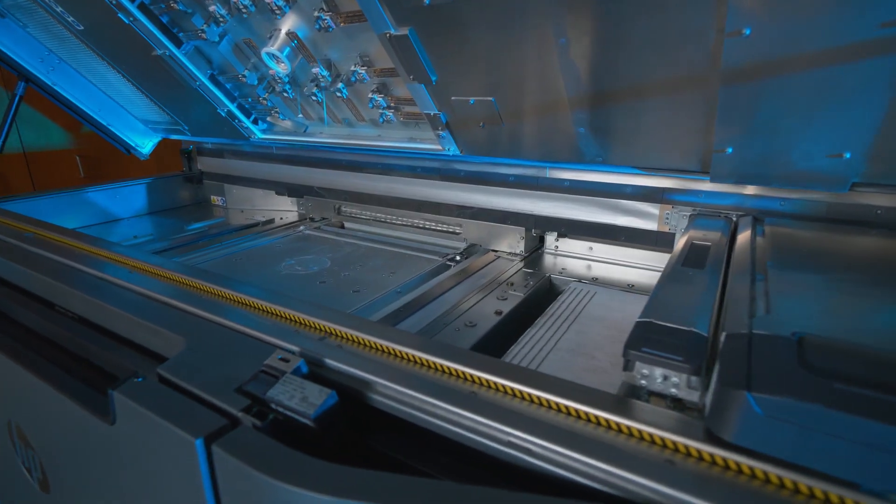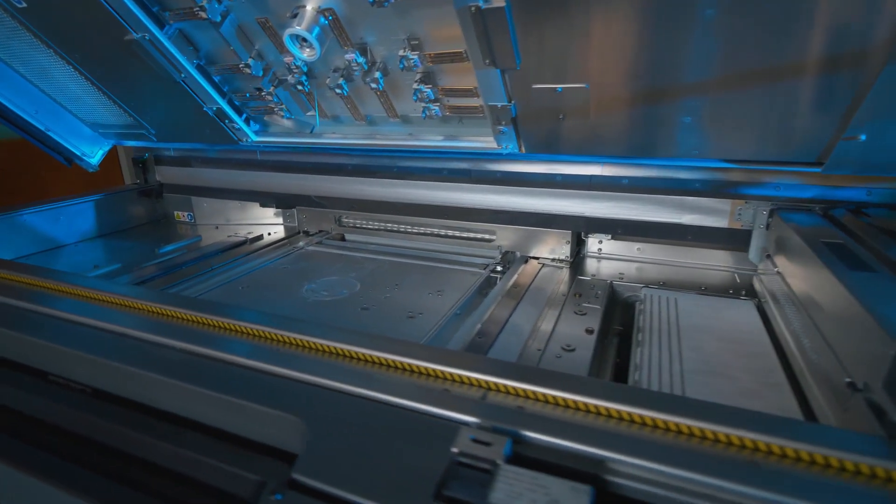The excitement that we bring to our customers is that you don't have to necessarily wait 10 days to get this. In 48 hours, you can get 400 parts.